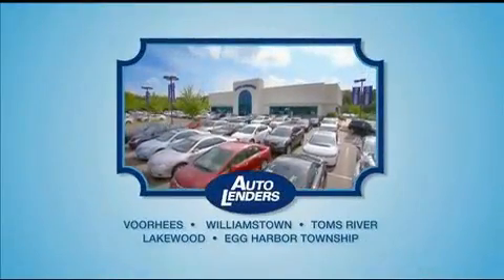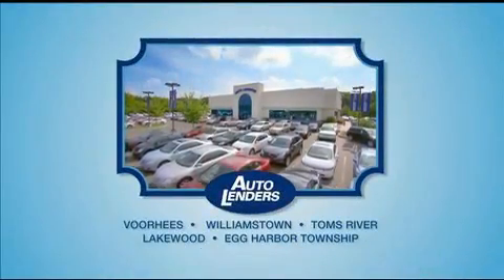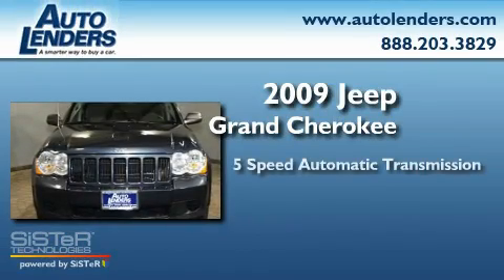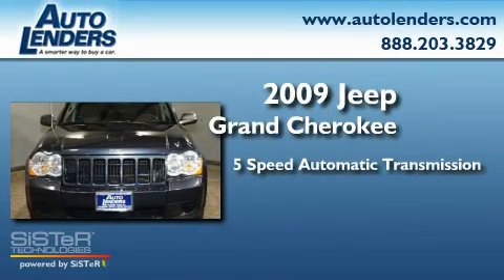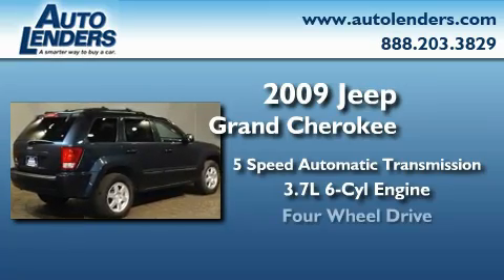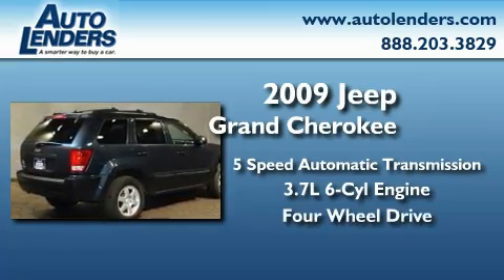See our Low Mileage One Owner Certified cars at any of our five New Jersey showrooms or at Autolenders.com. This is a 2009 Jeep Grand Cherokee. This SUV has a five-speed automatic transmission, a 3.7 liter V6, and the added safety and control of four-wheel drive.